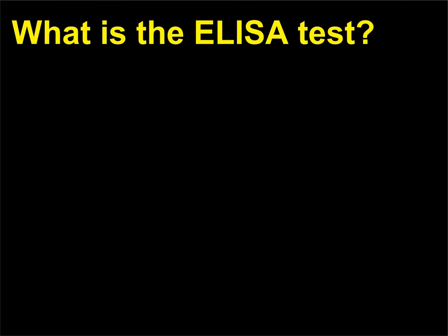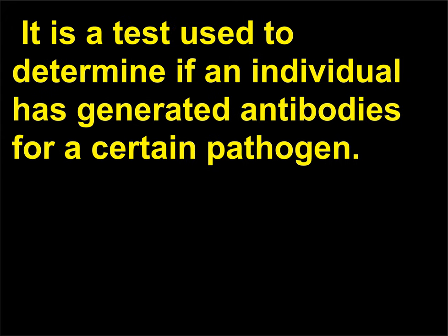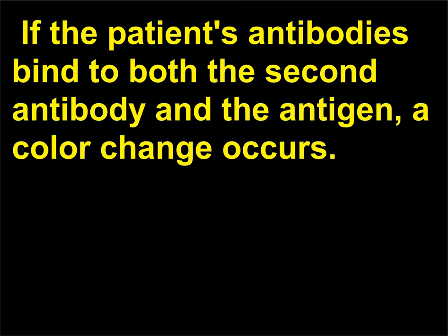What is the ELISA test? ELISA stands for enzyme-linked immunosorbent assay. It is a test used to determine if an individual has generated antibodies for a certain pathogen. In the test, inactivated antigens for the pathogen are coated onto a plate. In addition to antibodies from the patient serum, there is a second anti-human antibody linked to an enzyme. If the patient's antibodies bind to both the second antibody and the antigen, a color change occurs.